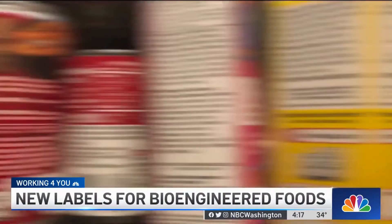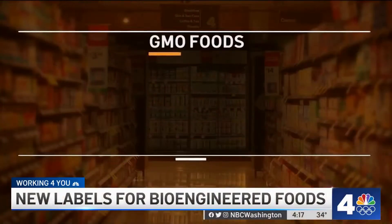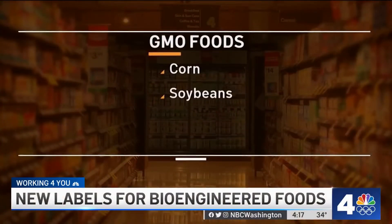Both the new term bioengineered and the one it's replacing, GMO, refer to foods that have had their DNA altered to either enhance their nutritional value or make them resistant to disease. You've probably seen GMO on some products made with food like corn and soybeans, foods like canola oil or sugar. But now GMO will be called bioengineered on food labels. The changes are part of the USDA's new rules that went into effect this year to create a national standard for labeling.